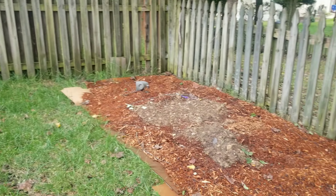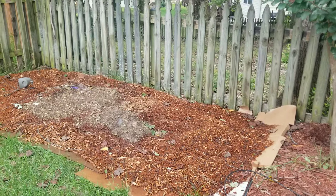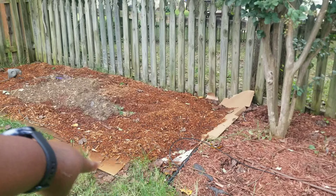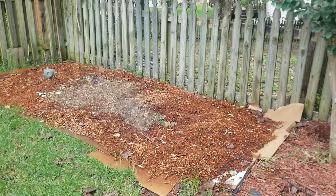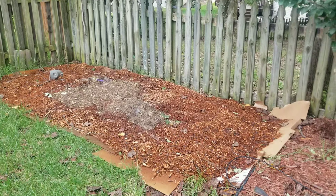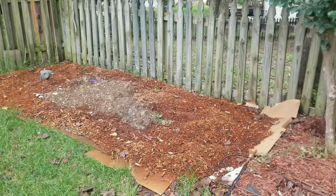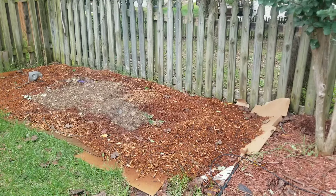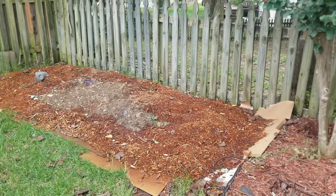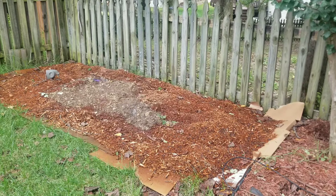Over here I spread out wood chips on cardboard — I remember showing you guys this in another video. I still need to edge it out, but I'm not focused on that right now. I just wanted to spread the wood chips so the cardboard keeps getting wet, which will kill the grass underneath and make the ground soft enough to dig through and plant. I'm trying to decide whether to put vegetables or flowers here.